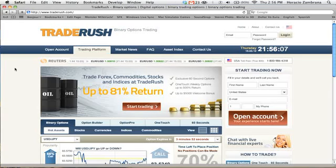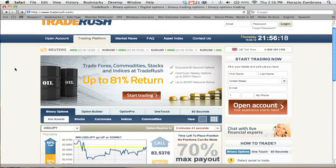Trade Rush is a new website I recently discovered that I use to make hundreds of dollars every single day. How does it work and is this a legitimate opportunity? Let me show you exactly how it works.